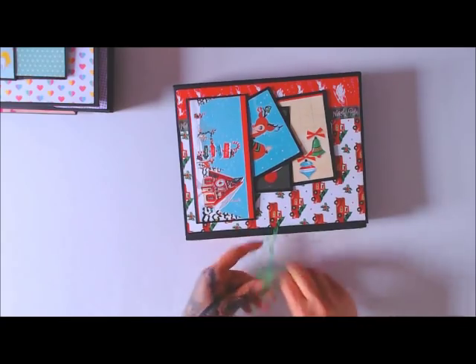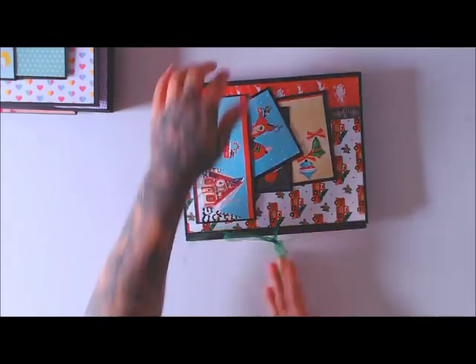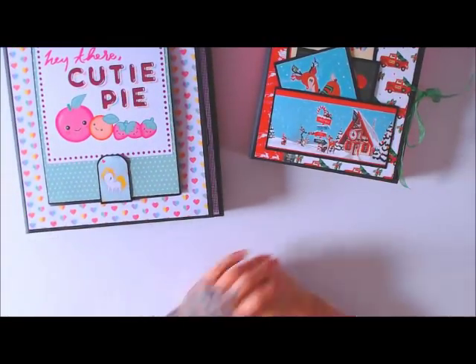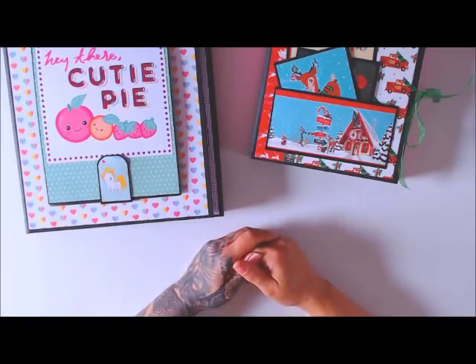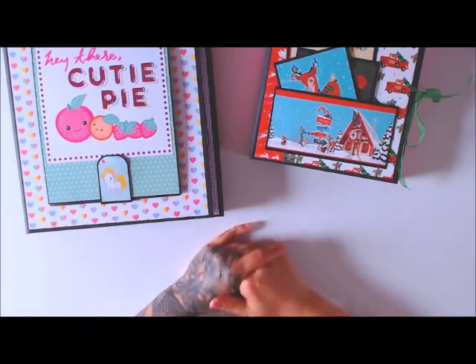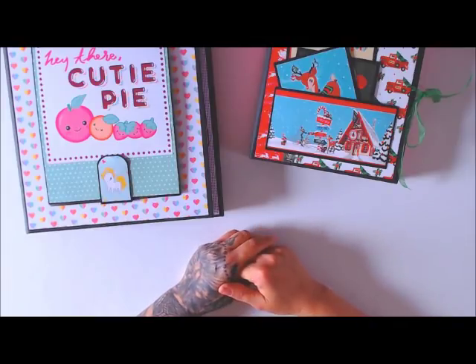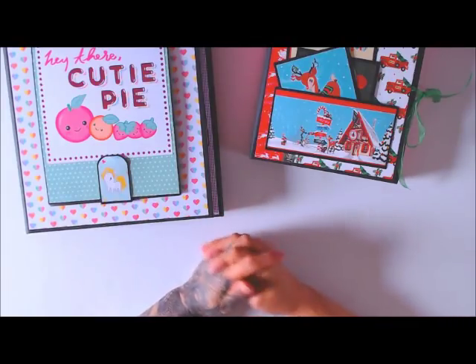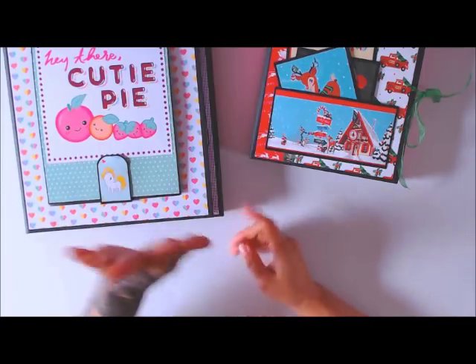It has a little ribbon closure on the side. Anyway, that is all of my excitement for today. I hope you like what you see - if you do, give me a thumbs up. I'd love it if you subscribe, and happy National Scrapbook Day! I hope you guys are doing something fun today. Until next time, happy crafting, bye!